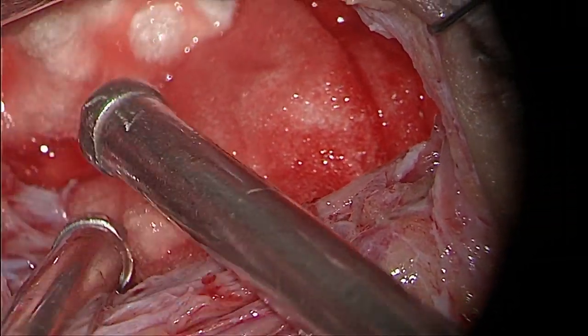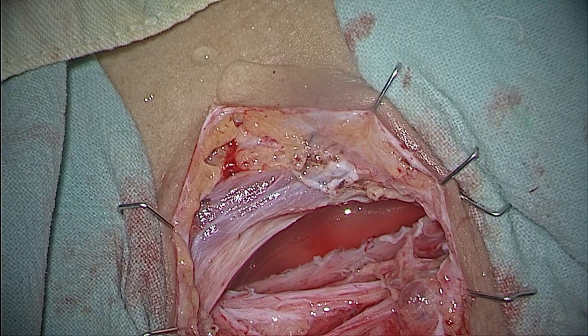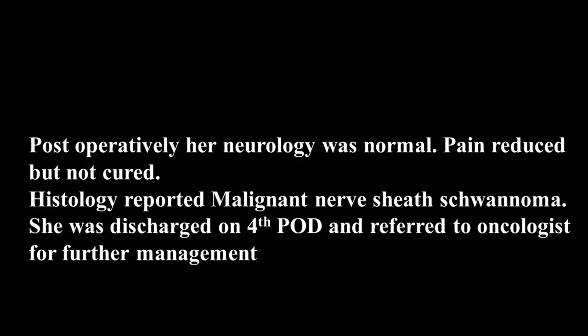There was a lot of venous bleeding requiring careful management. The wound was closed with a drain. Postoperatively, the patient recovered well from anesthesia; neurological status of the left upper limb was completely normal and her pain reduced, though not fully resolved. The histopathological report, received on the third postoperative day, reported malignant nerve sheath tumor. She was discharged on the fourth postoperative day and advised to consult an oncologist for further management.